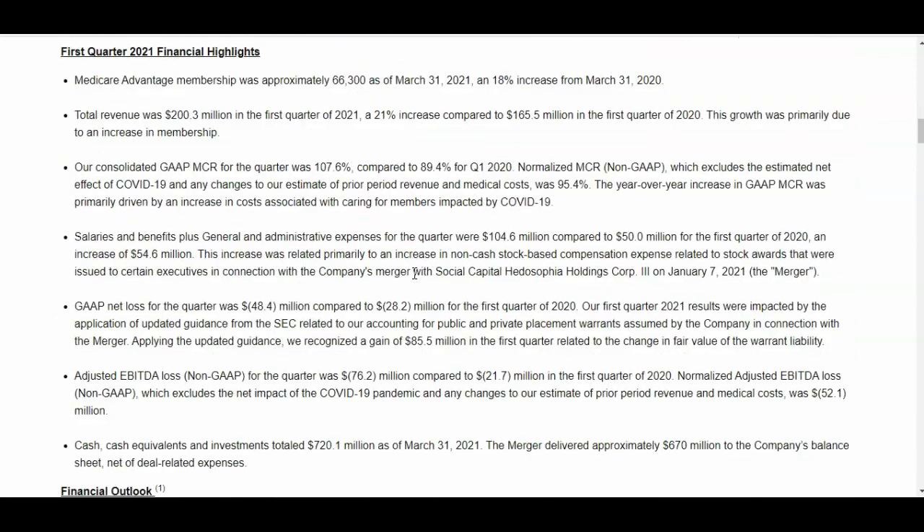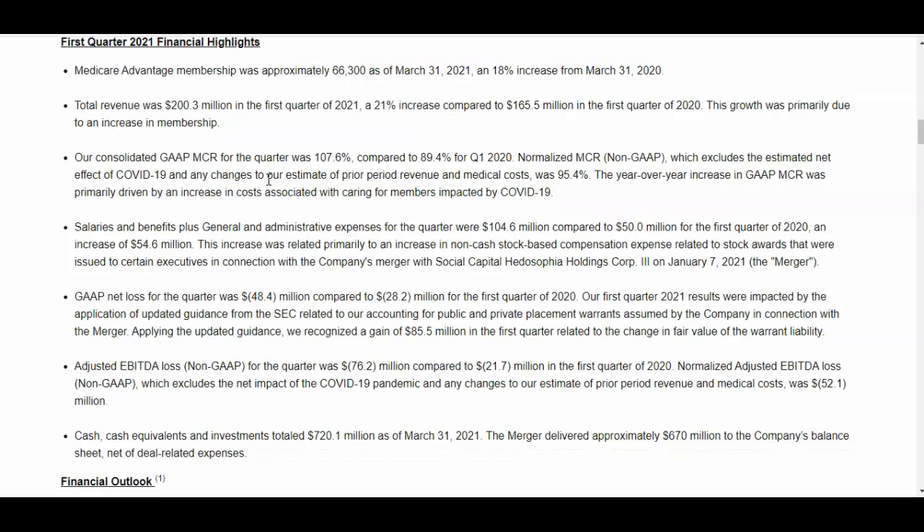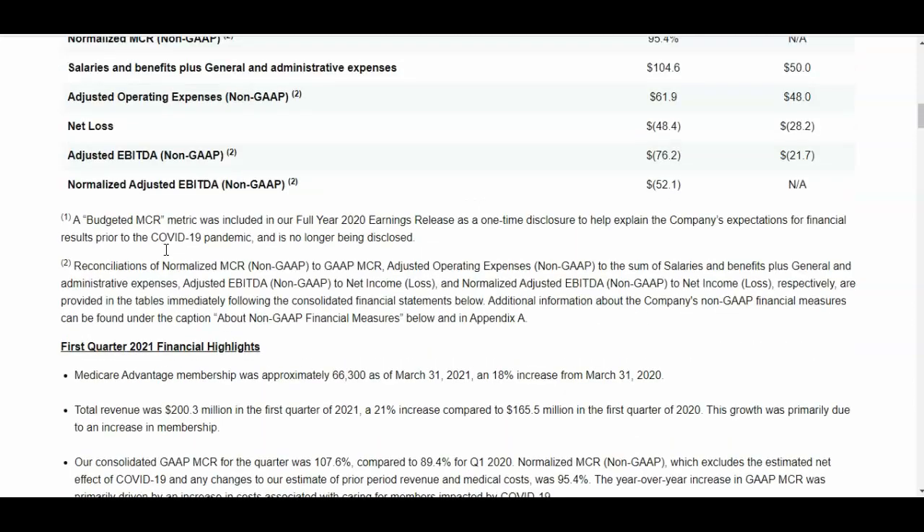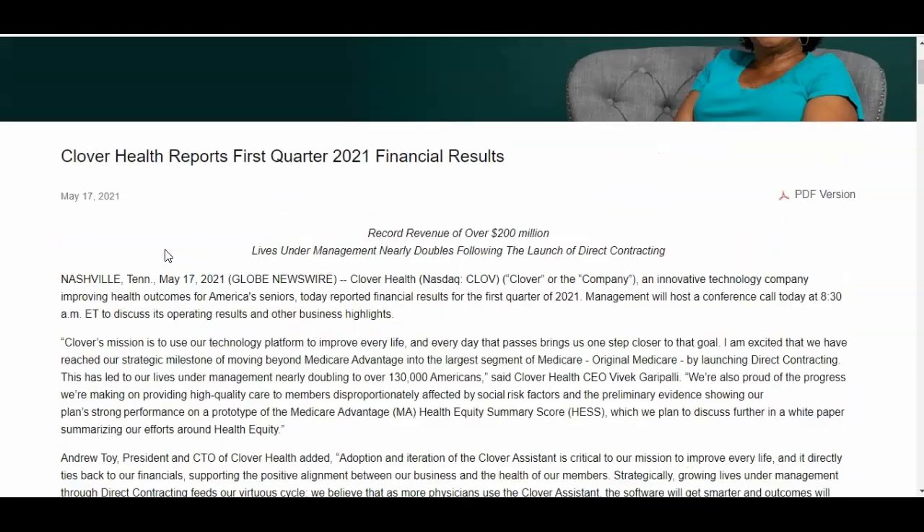They have a couple of products: Clover Assist and Medicare Advantage membership, with 66,000 people under that alone. It's really a shame the shorts are attacking this company because it's providing a lot of value to a lot of people. The company is hoping to have around 200,000 beneficiaries for their contracts. This is a company out here really helping senior citizens take care of themselves as they get older — and it's a shame because this is one of the reasons many people go bankrupt to medical bills in the United States, due to ridiculously high healthcare costs.